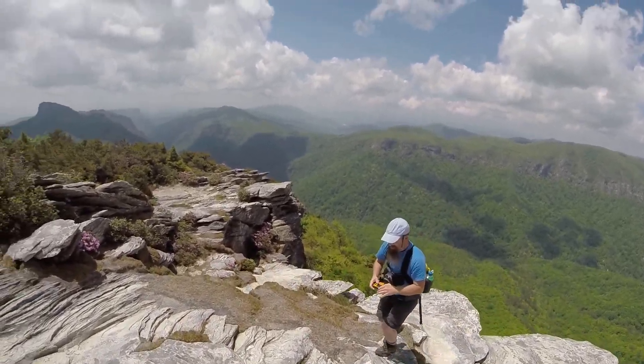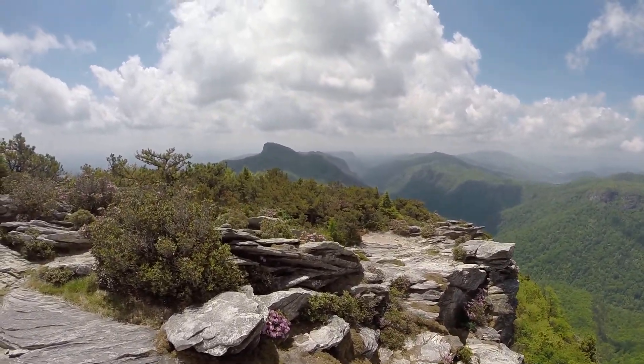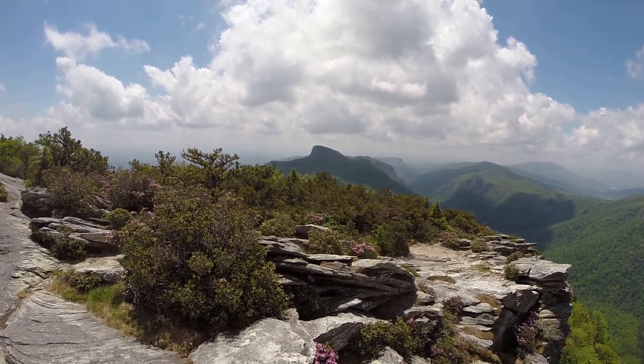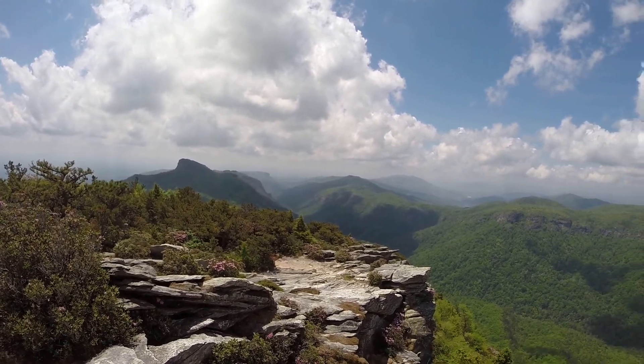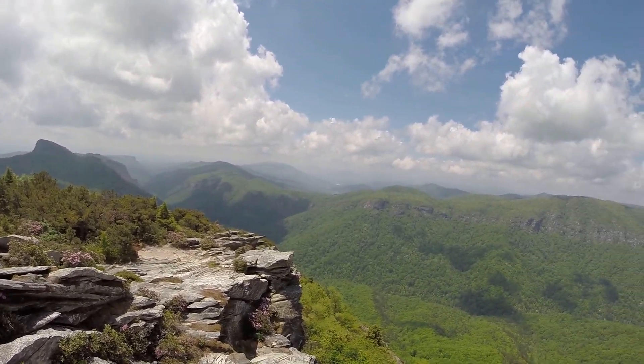More cliffs. Nice. And then in the distance: Table Rock, Short Off Mount, lower Linville Gorge. Beautiful, beautiful views.